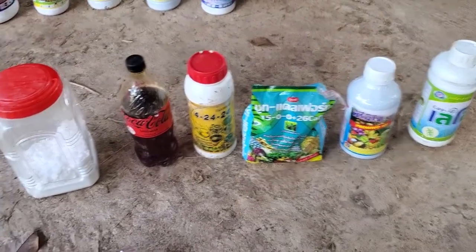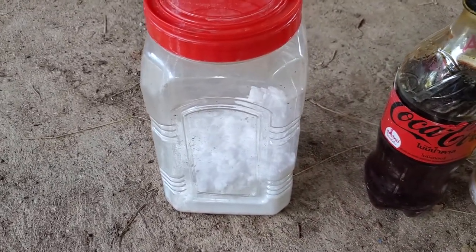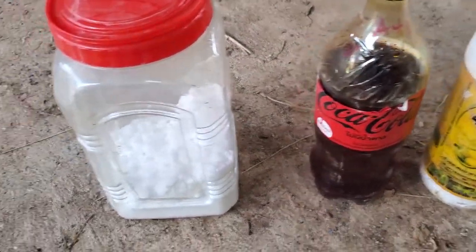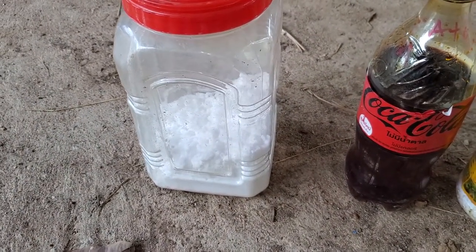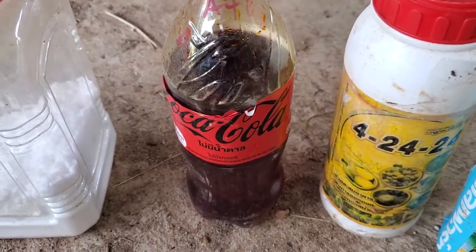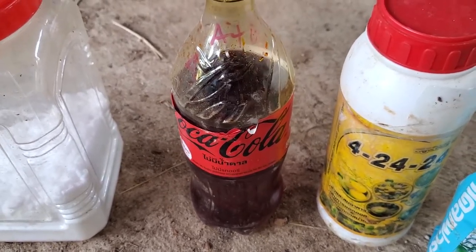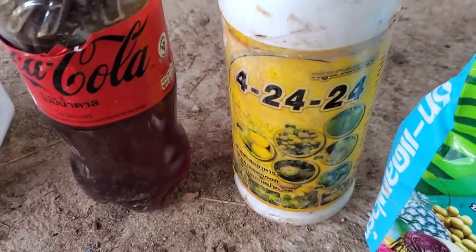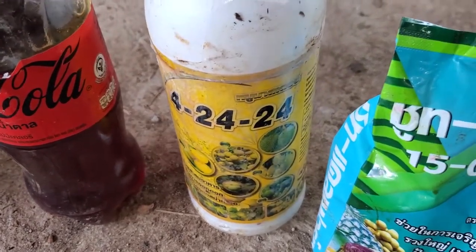This next row is food for the tree. This one here is 13-0-46, which is what we use for the longan right now, which has pretty much fully formed fruit. This is what you use to help the fruit get bigger and healthier. This next one is called a tonic — the guy who sold it said it helps keep the fruit from falling. It was a powder mixed with water, and you can save money that way instead of buying the regular bottle for a thousand baht.